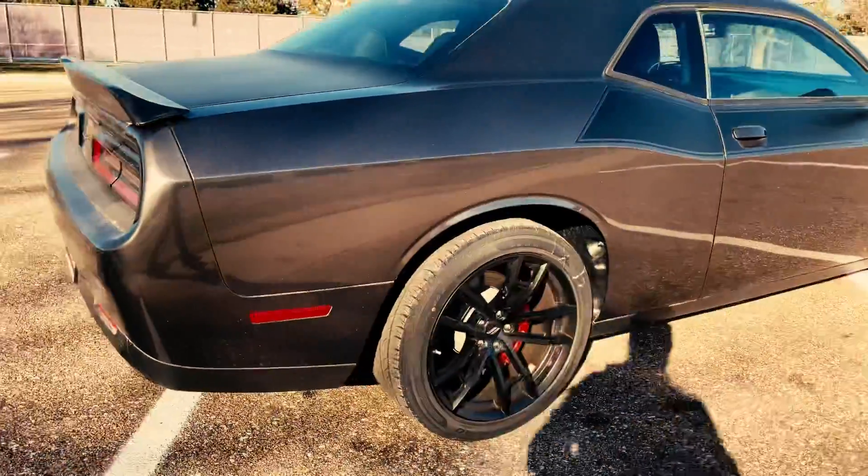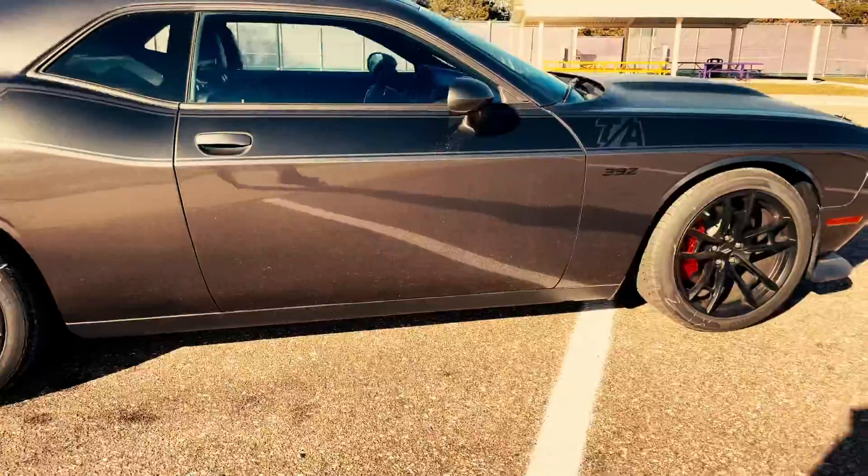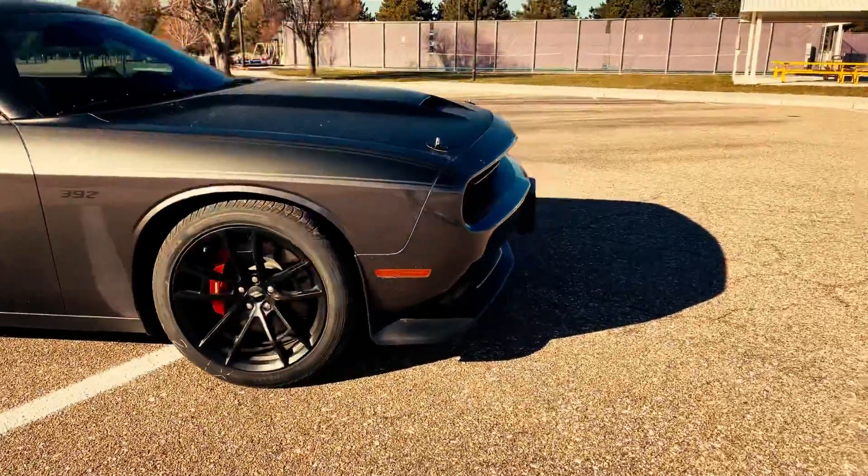If you want something you can go around in, look cool, go fast, drag race — even on the weekends — here you go. This is the exact option you want.